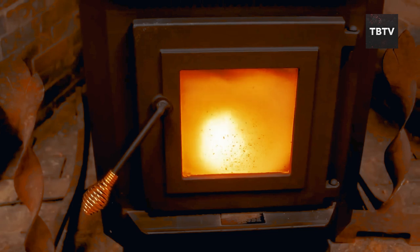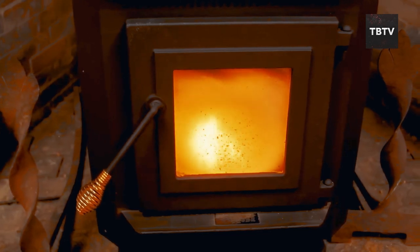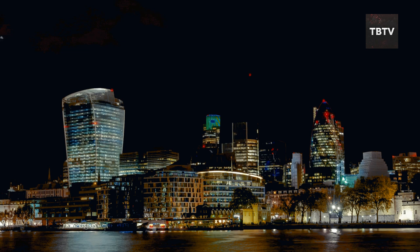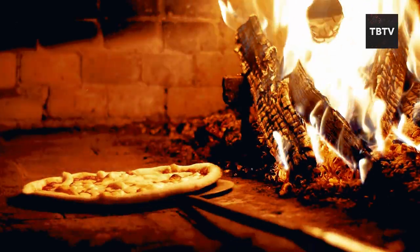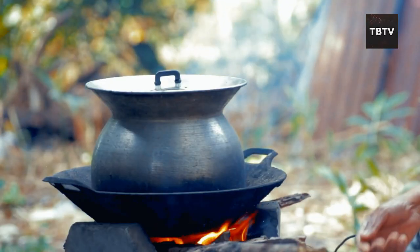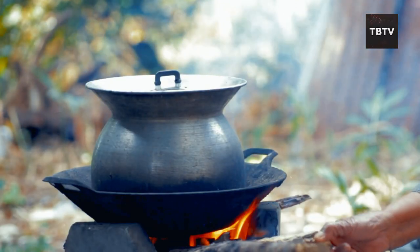Here's the real kicker. Biomass devices, like a good old-fashioned wood stove, can be your knight in shining armor when disaster strikes. Remember the great blackout of 2003? People who had wood stoves were the envy of the neighborhood — they could cook hot meals, boil water, and stay warm while everyone else huddled in the cold and dark.